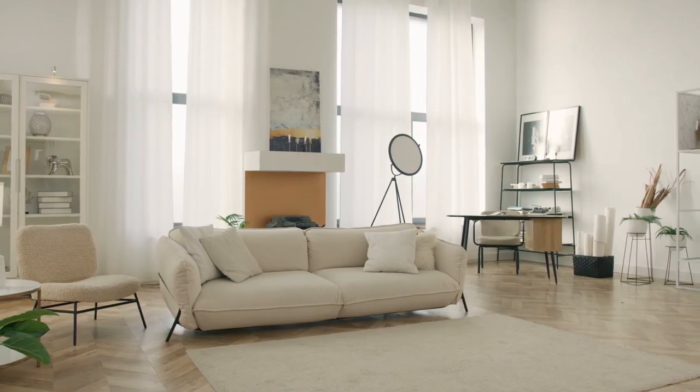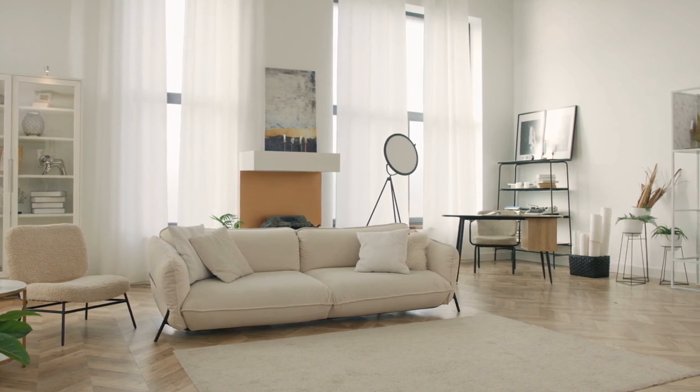Welcome to today's video where we will be discussing one of the most important elements of any living room: curtains. Curtains not only add to the aesthetic appeal of a room but also play an important functional role in regulating light and providing privacy. In this video, we'll guide you through the process of choosing the perfect curtains for your living room.